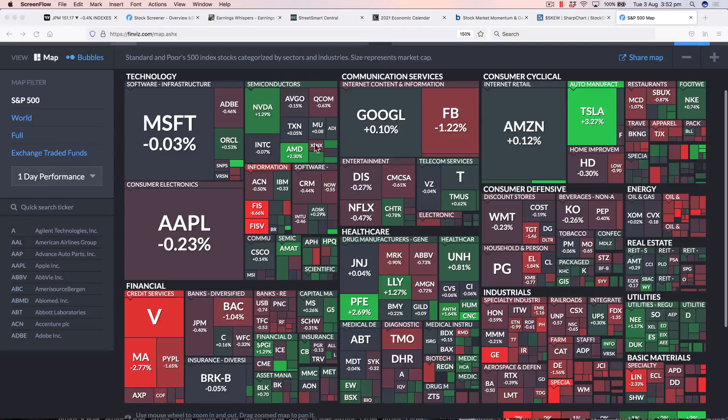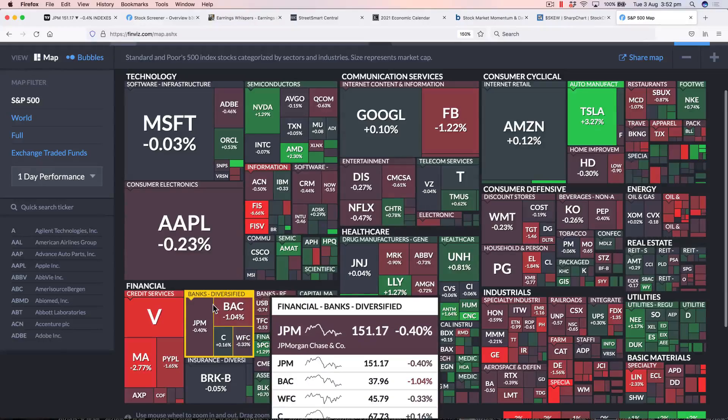Let's have a quick look at this heat map, which gives us an idea of what happened just yesterday — one day performance. We saw AMD up 2.3%; that's been moving up strongly recently. Tesla had a very strong day in the markets. Pfizer continues to move higher within the healthcare sector, so that's been very strong.